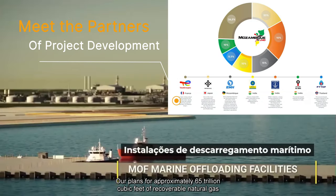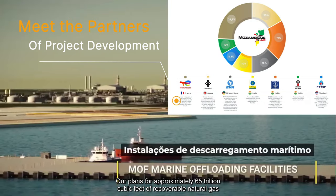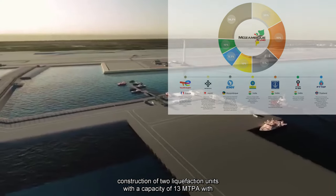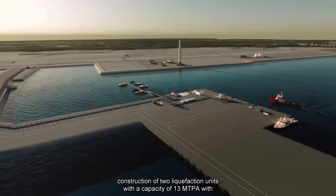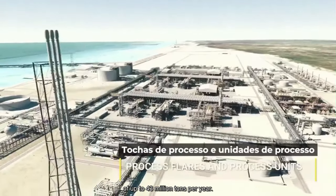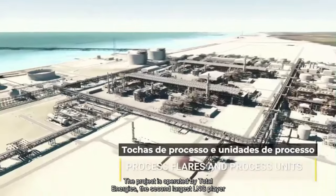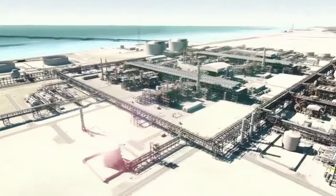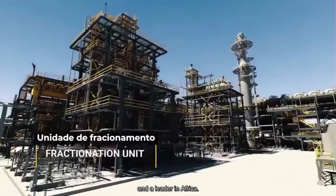Plans for approximately 65 trillion cubic feet of recoverable natural gas include the construction of two liquefaction units with a capacity of 13 MTPA, with expansion capacity of up to 43 million tons per year. The project is operated by TotalEnergies, the second largest LNG player in the world and a leader in Africa.